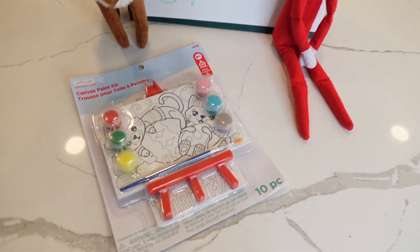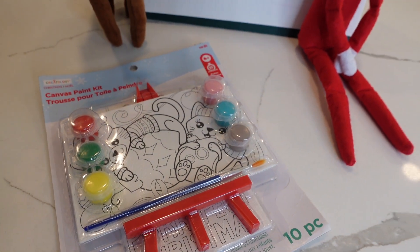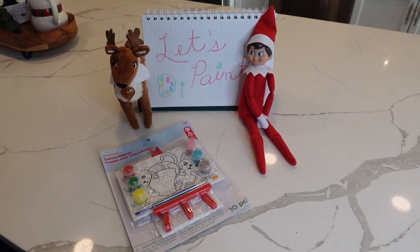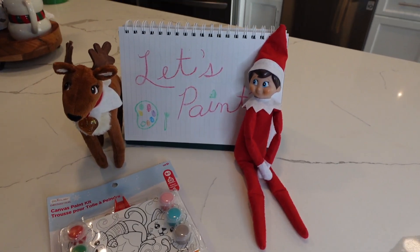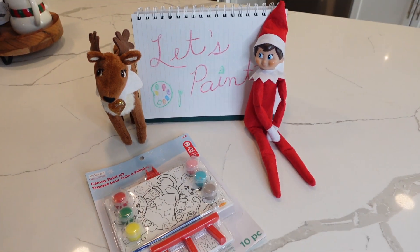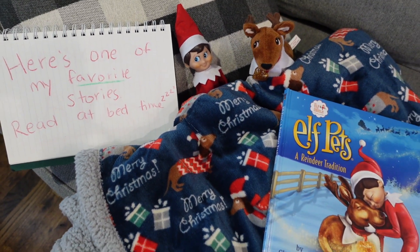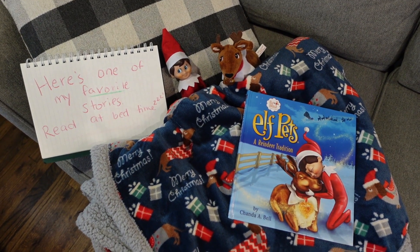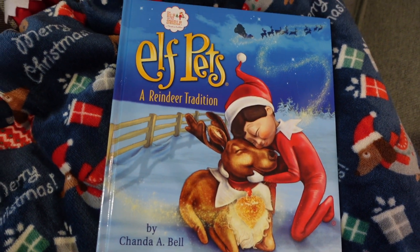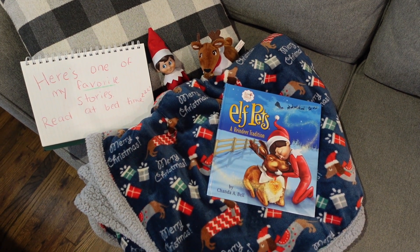We love it when our elf and reindeer leave us treats, especially activities that the kids can do. On this day, they left the kids some paint and some canvases to paint — the kids had an absolute blast. On another day, the elf and the reindeer left us one of their favorite books: the Elf Pets book, A Reindeer Tradition. This book talks all about how the elf and reindeer came together, and the kids loved it.